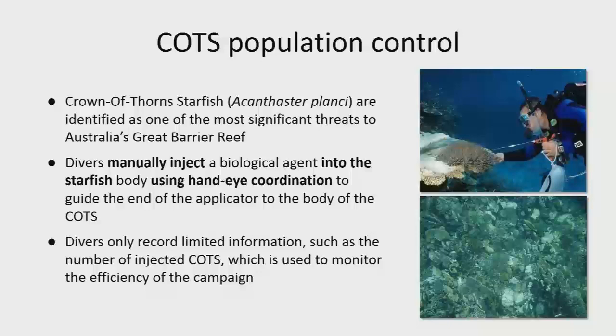These starfish eat vast tracts of coral and have been identified as responsible for up to about 40% of our coral loss. The current method is to use a diver who injects the starfish with a solution — a salt — requiring quite a lot of hand-eye coordination. That will kill the starfish and divers have been very effective where they're operating.